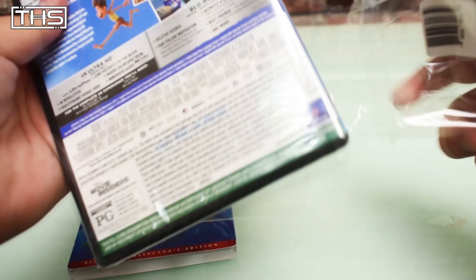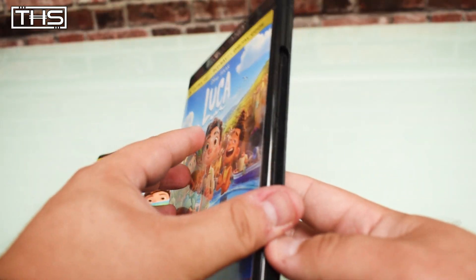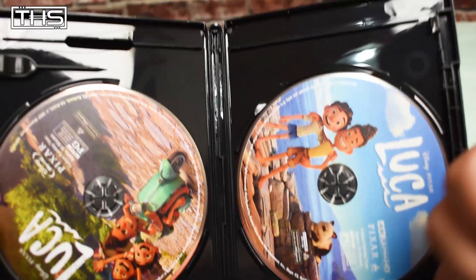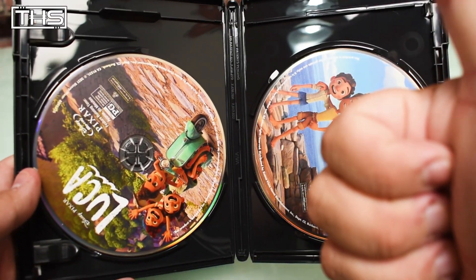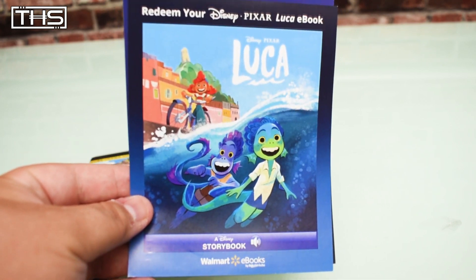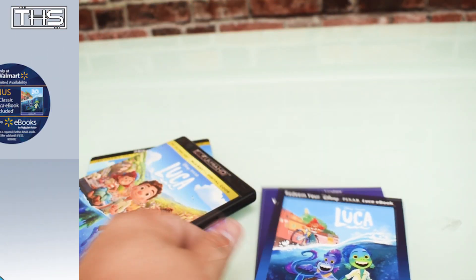Disney and Pixar's Luca gets an August 3rd home release, but make sure you pick up Walmart's exclusive Ultimate Collector's Edition 4K Ultra HD copy. You can find a link in the description below. So are you going to pick up Walmart's Ultimate Collector's Edition, and have you seen Luca? Let me know in the comments down below.